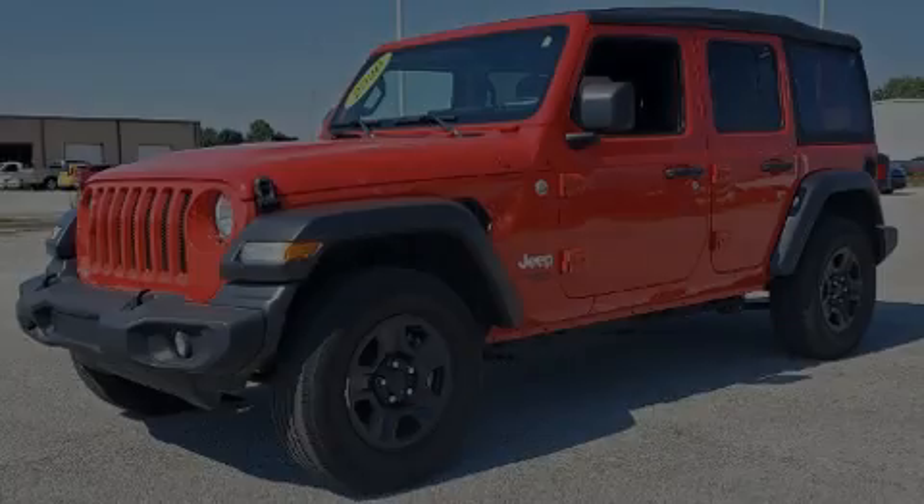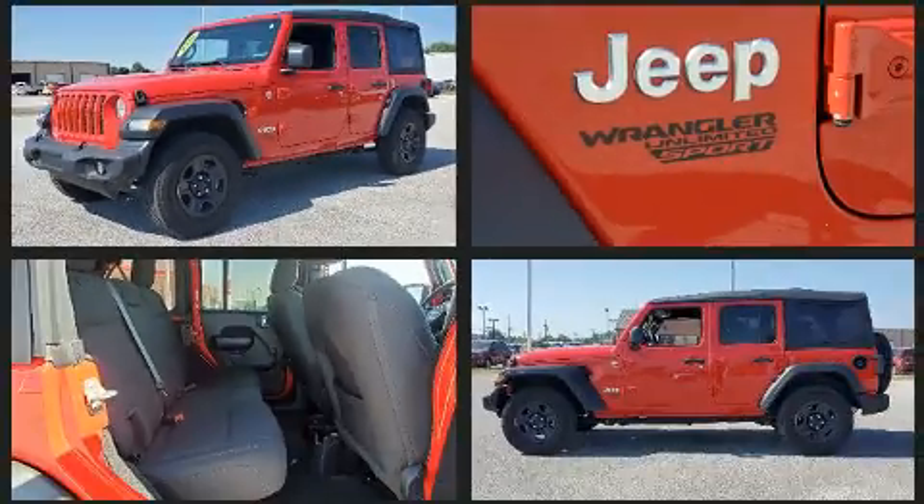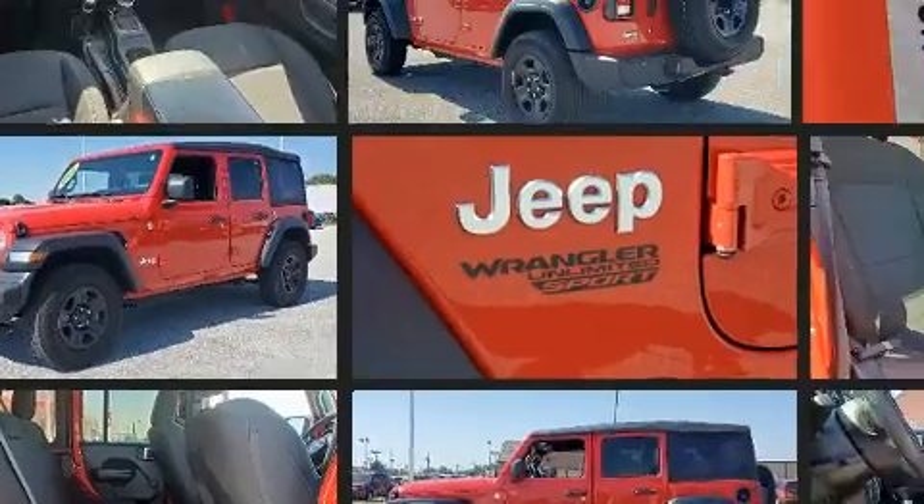Outstanding design defines the 2020 Jeep Wrangler. With less than 20,000 miles on the odometer, this four-door sport utility vehicle prioritizes comfort, safety, and convenience.